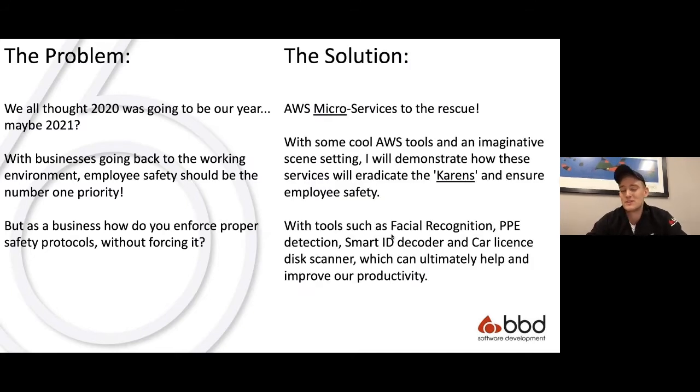AWS microservices to the rescue, with some cool services like facial recognition, PPE detection, smart ID decoder, and car license disc scanner. I'll be able to show you how businesses can actually eradicate the current risks, ensure employee safety, and ultimately just improve productivity.